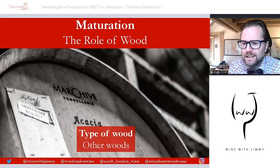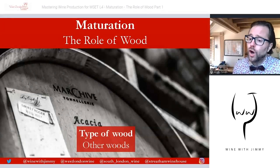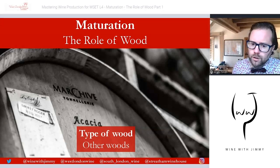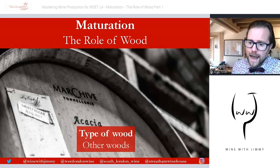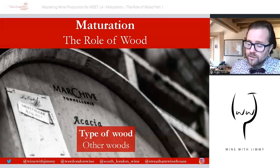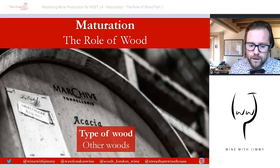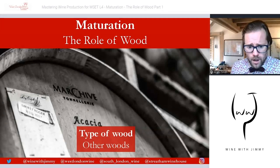Although oak is by far the most common, other types of wood are also used — such as chestnut, acacia, and cherry — each imparting distinctive characteristics. Acacia is a little more aromatic, chestnut gives a more rounded character, and cherry is supposedly more fruit-driven in style.